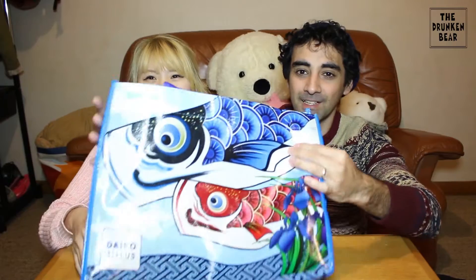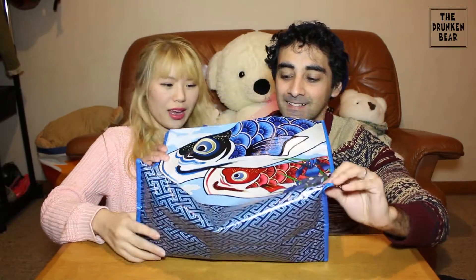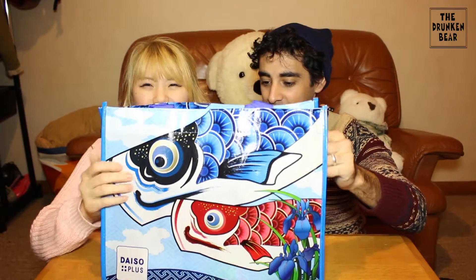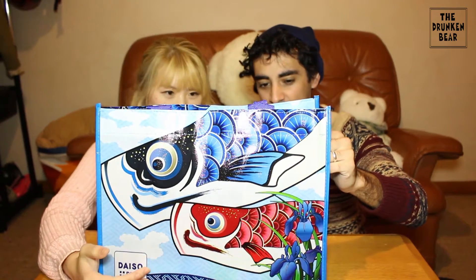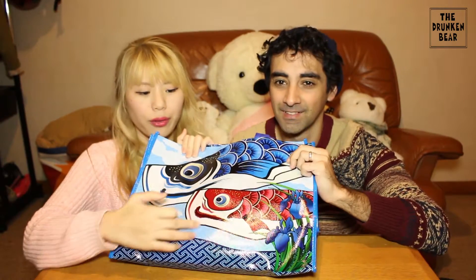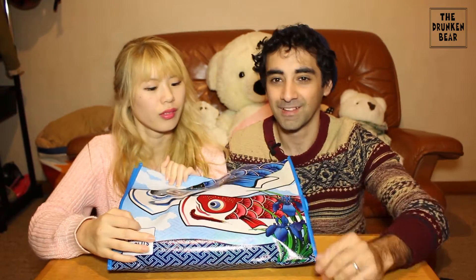Look at this special Daiso bag — very colourful! What's on the front? Is that supposed to be like a fish? Fish or whale? It's supposed to be whale! What about this one — the pink one? The whales, I think!